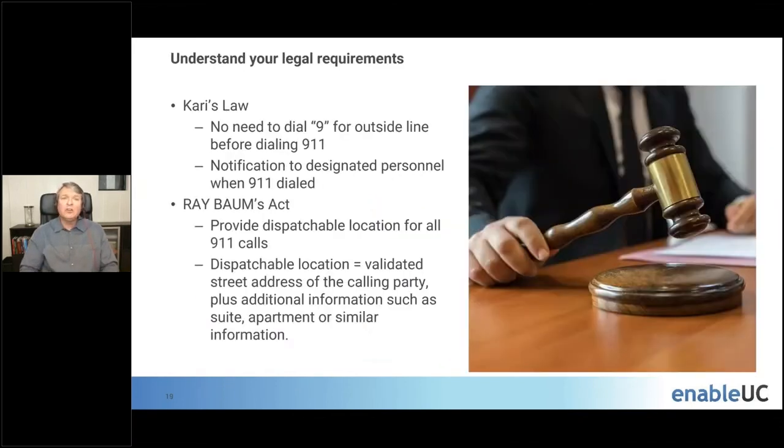Certainly understand your legal requirements. Kari's Law means you can't require people to dial 9 before dialing 911, and you also have to provide notification to designated personnel when 911 is dialed — your legacy PBX may not actually be in compliance with this right now, especially from the notification perspective. Then there's Ray BAUM's Act, which requires you to provide a dispatchable location for all 911 calls — not only a validated street address but, in larger buildings, the suite, floor, and quadrant, varying by jurisdiction. The good news is Teams, either by itself or with ecosystem add-ons, can meet all these requirements.